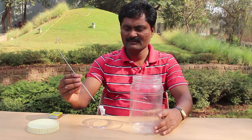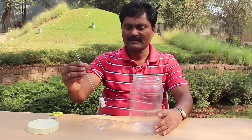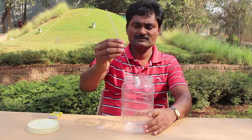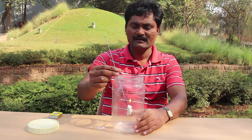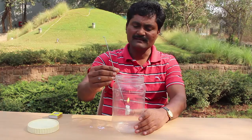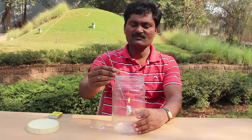First, tie the candle to a cycle spoke and then light the candle. Now I will lower the burning candle into the jar. The candle will keep burning for a long time because the jar was full of air.